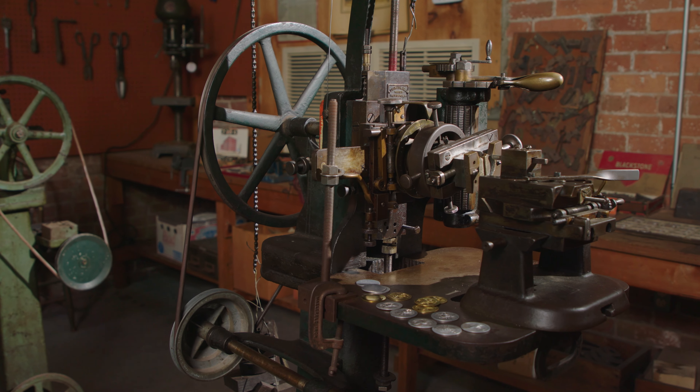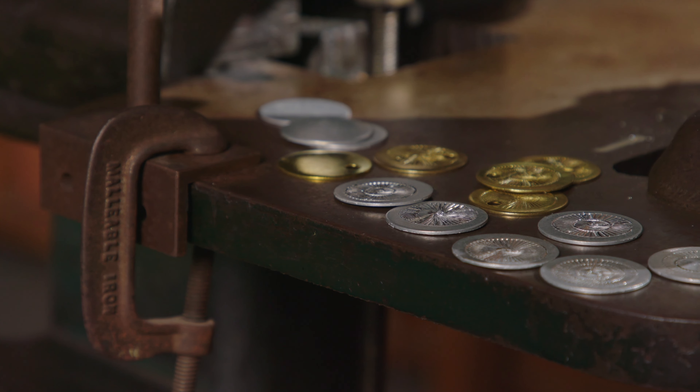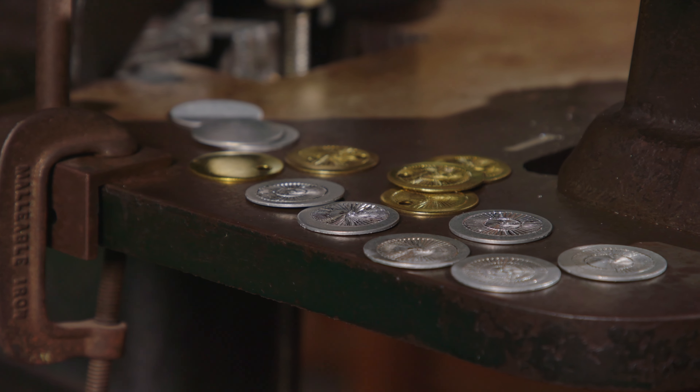We have a brocading machine that still works. It puts a circular, radial design on a round piece. He did lockets, and that's what you would use that brocading machine for.